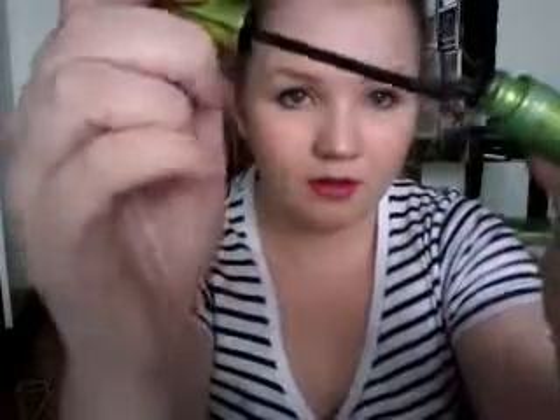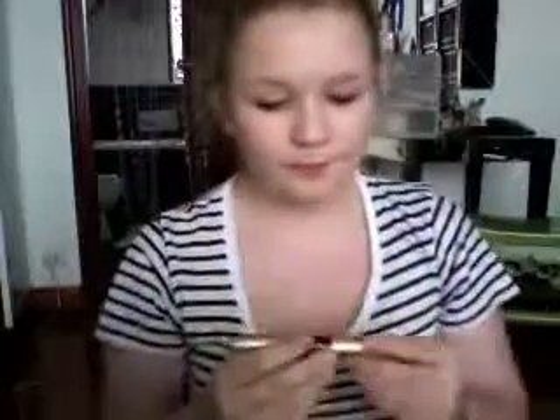This one is Define a Lash by Maybelline and I really love this one. I don't use it as much as I used to but I do love it. The wand is bendy and it's really good for defining lashes. It comes in two versions — Define a Lash and a volumizing one. This is the defining version and it's one of my favorites.